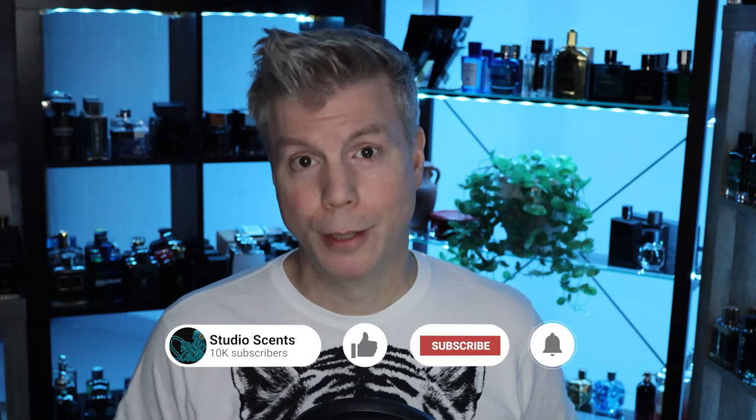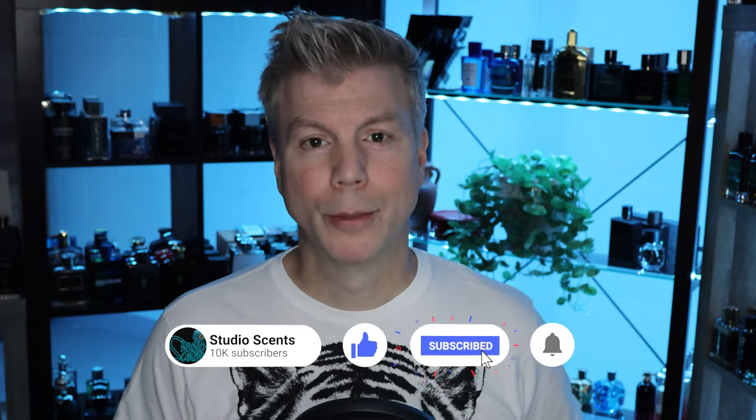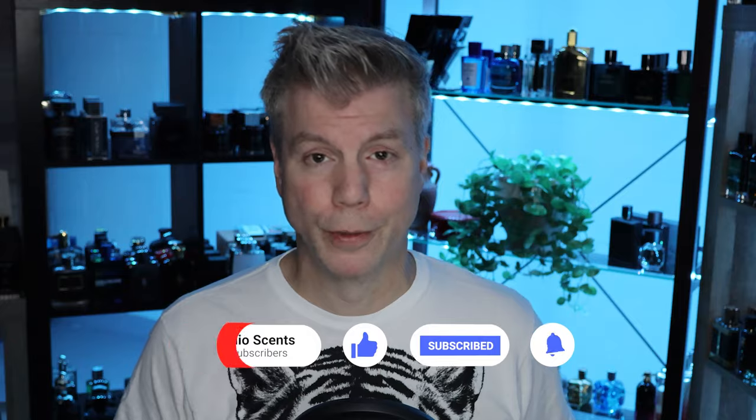That's pretty much it for my quick rundown and review of Burberry Hero. If you haven't tried it, you should give it a try — don't listen to the naysayers, make up your own mind. You will enjoy it as a very simple, linear, woodsy fragrance, because that's pretty much all it is. Thanks so much for tuning in today, and thank you for your continued support on my channel. I'm Tommy with Studio Sense, and I'll see you tomorrow with another video review.